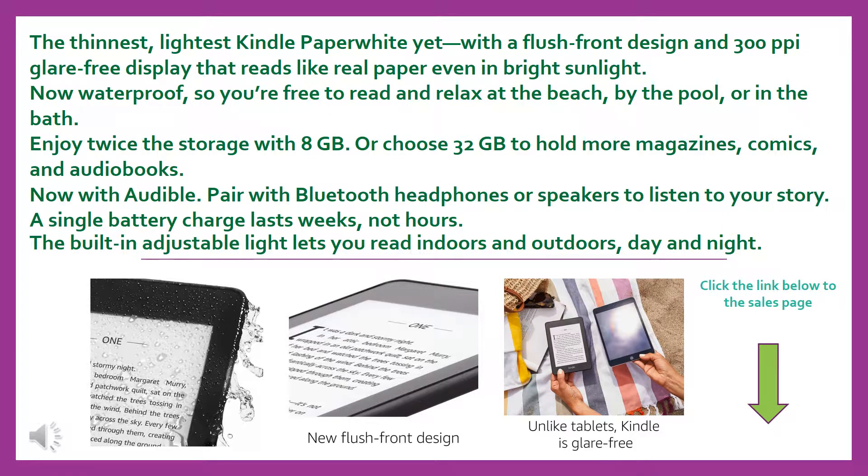Enjoy twice the storage with 8GB, or choose 32GB to hold more magazines, comics, and audiobooks. Now with Audible — pair with Bluetooth headphones or speakers to listen to your story. A single battery charge lasts weeks, not hours. The built-in adjustable light lets you read indoors and outdoors, day and night.